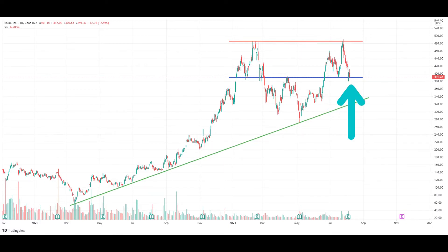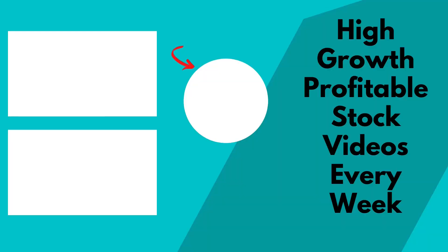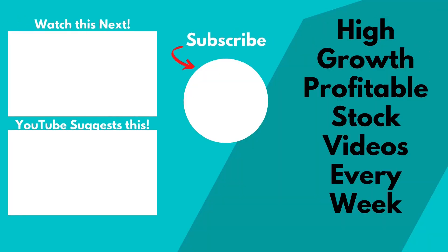If it breaks, the price can easily fall back down to $300. My view is that $390 will hold and Roku will push higher to retest the $500 mark one more time. However, I caution that I sense signs of exhaustion because the volume has been low, so a deeper correction is likely in the medium term if there is no follow-through volume.